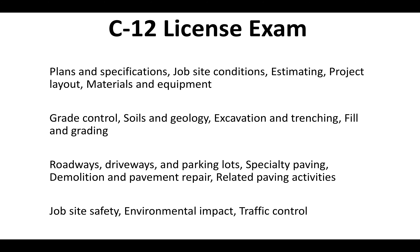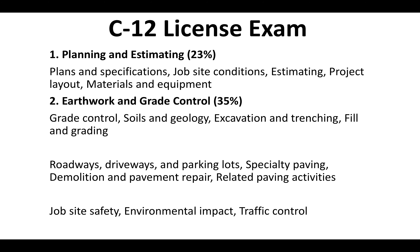On the C-12 license portion of the test, 23% of the exam is going to be planning and estimation, 35% is earthwork and grade control, 22% is paving, and 20% is specifically on safety. Check out our website if you're looking for a deeper look at what's going to be on the exam — this is a snapshot of what's on the trade portion.